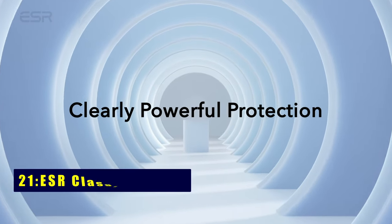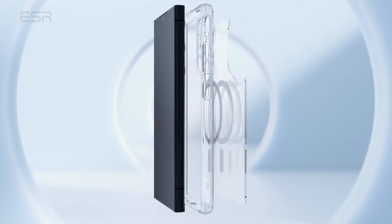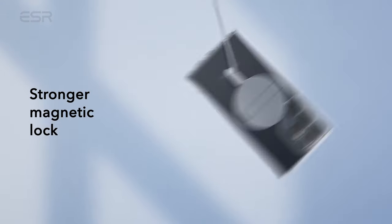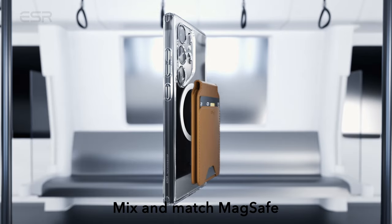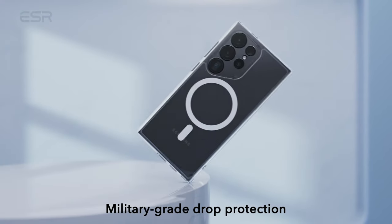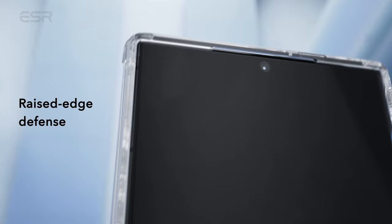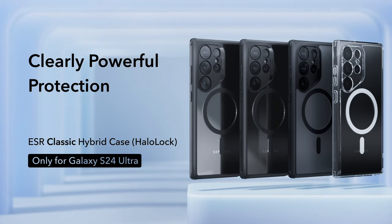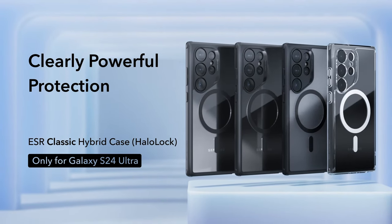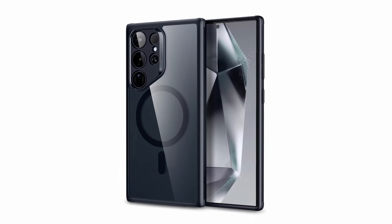On number 21 is ESR Classic Series. Experience the ESR Classic Series, tailored exclusively for the Samsung Galaxy S24 Ultra. Its powerful built-in magnets boast 1,500G of holding force, ensuring swift and secure wireless charging with MagSafe accessories. Rigorously tested for military-grade drop protection, the air guard corners absorb shock. The raised screen edge and camera guard provide enhanced scratch protection, allowing the device's original sleek look to shine through.